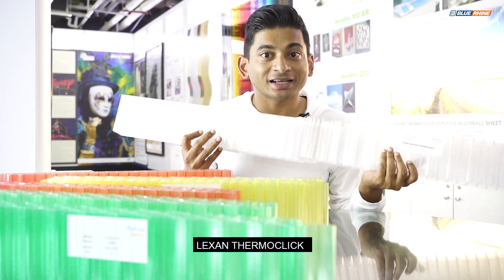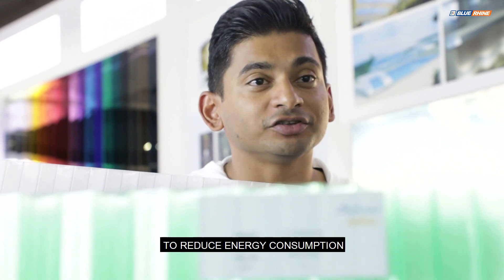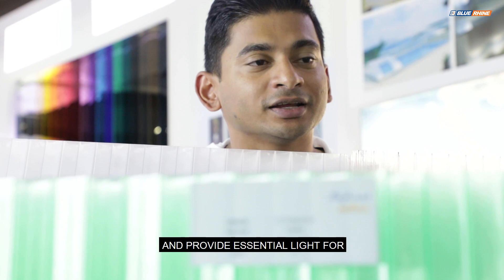This episode is all about Lexan Thermoclic, a great product for building and construction to reduce energy consumption and provide essential light for large industrial spaces.